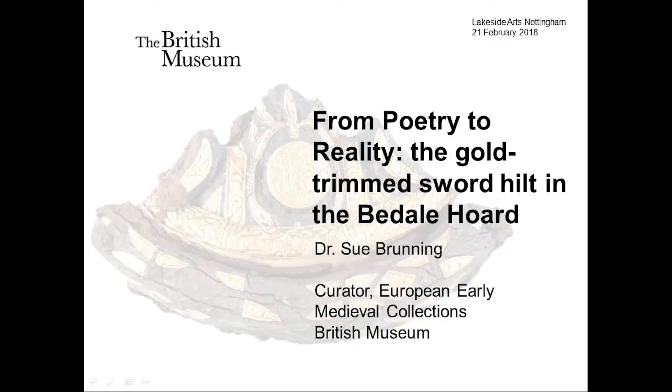Today's speaker is Dr Sue Brunning. Sue is curator of the British Museum's European Early Medieval Collections in the Department of Britain, Europe and Prehistory. She basically has responsibility for everything but the Vikings there. She's currently working on a monograph based on her PhD about swords in Northern Europe, and she's also writing up the Beedale Sword Hilt — the subject of today's lecture — for publication in the British Museum's forthcoming book about the Vale of York Hoard.